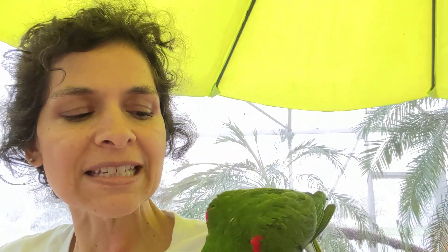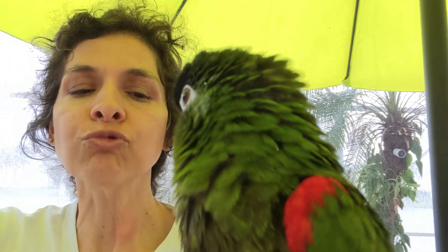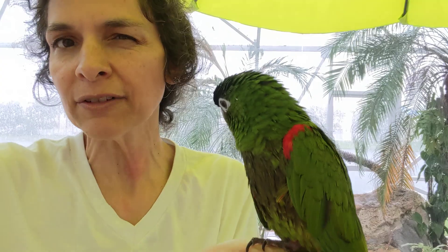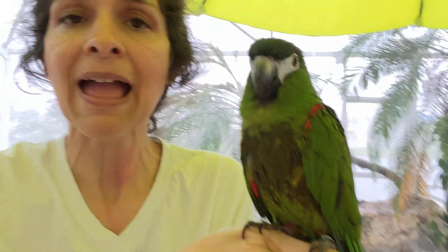Is Emerald easy to take care of? For a parrot, she really is. Yes, she photobombs, but she's still relatively easy to take care of. Emerald is a great size — about 150 grams, I believe. She's very easy to put on my shoulder and very easy to have in my hand. And she is in fact a macaw parrot.